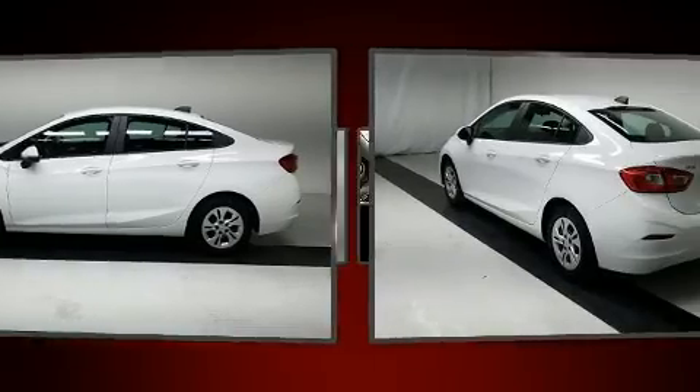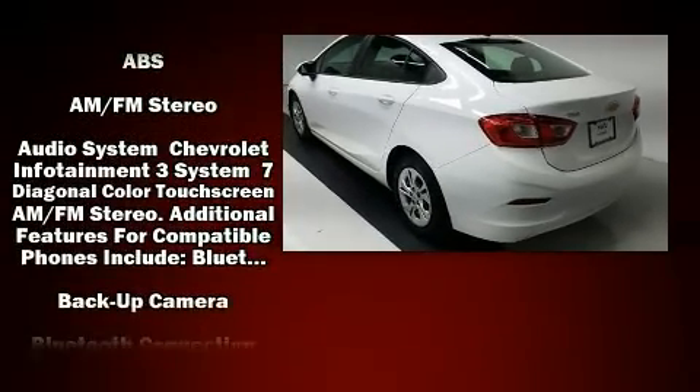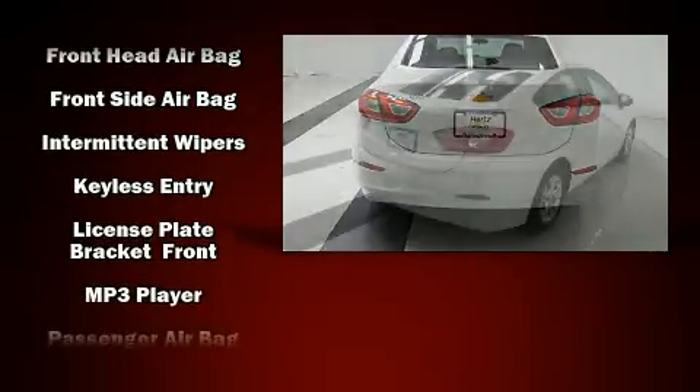Top features include air conditioning, delay-off headlights, a tachometer, variably intermittent wipers, a trip computer, and power windows. Audio features include an AM-FM radio and four well-positioned speakers.